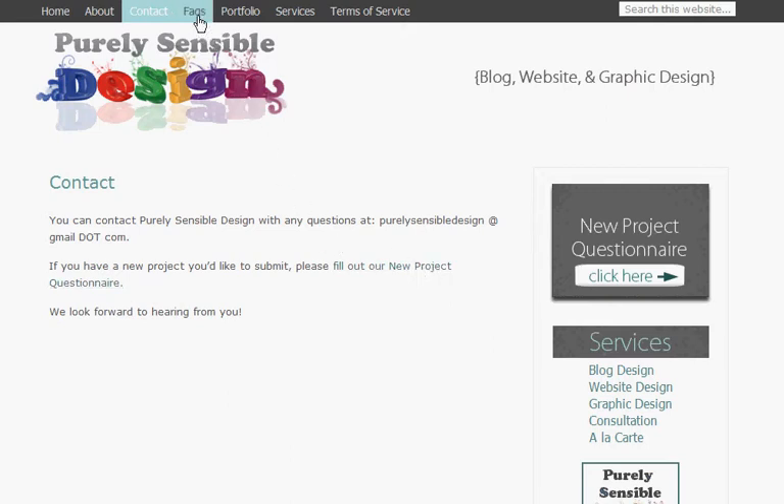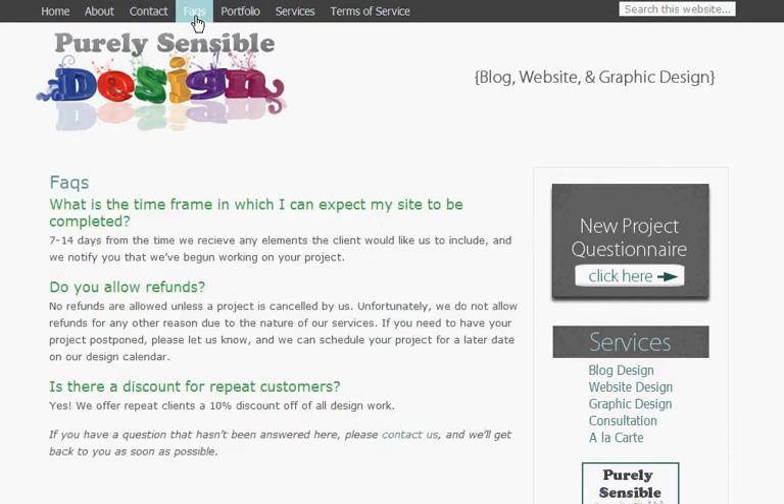Now we'll go to the Frequently Asked Questions page. Here you'll find answers to some commonly asked questions, such as: what is the timeframe in which I can expect my site to be completed, do you allow refunds, and is there a discount for repeat customers? I'll be updating this page as more questions come in.